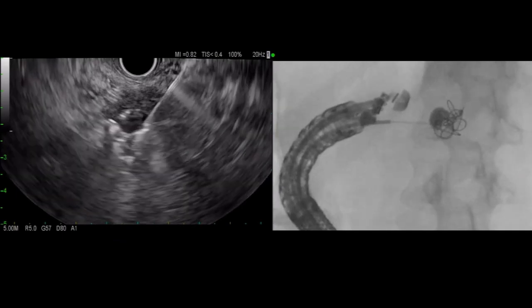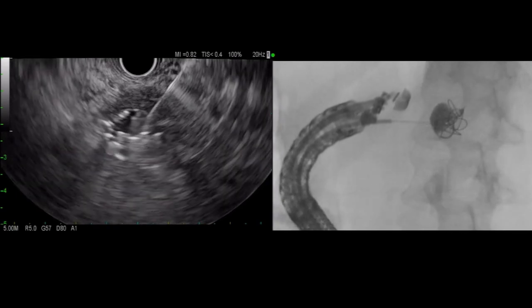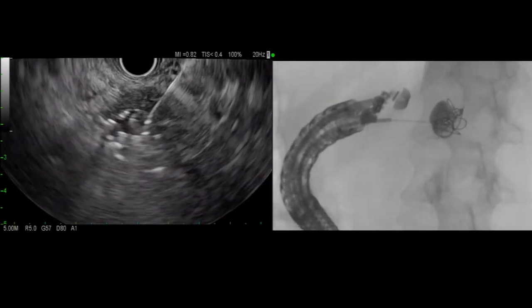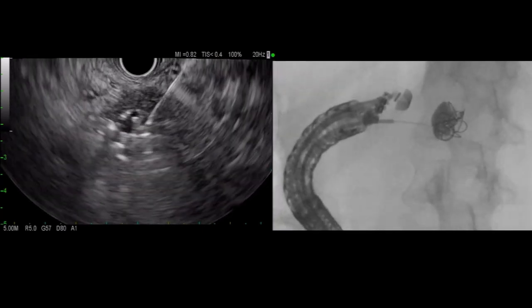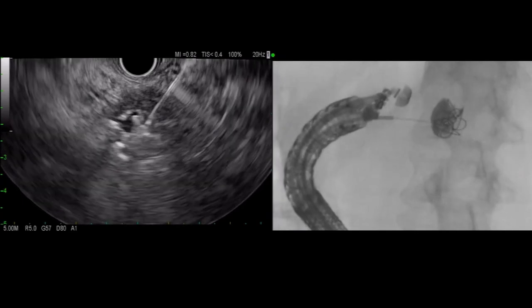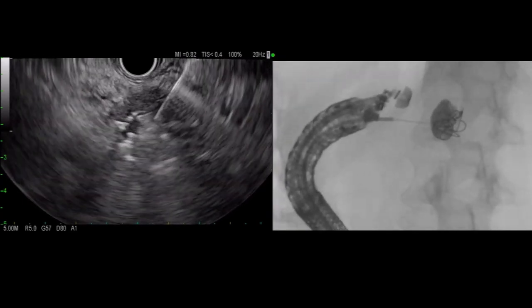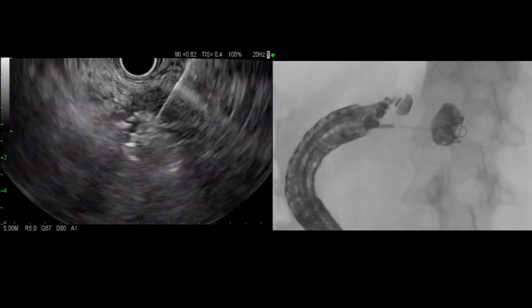We then followed the coils with 1.5 milliliters of a 50-50 mixture of Lipiodol, a contrast agent, and N-butyl-2 cyanoacrylate, the glue agent. The coils serve as a scaffold for the glue to adhere to and reduce the risk of embolization as the glue quickly hardens. With the higher pressure and flow in the arterial system, this becomes even more important compared to variceal embolization.